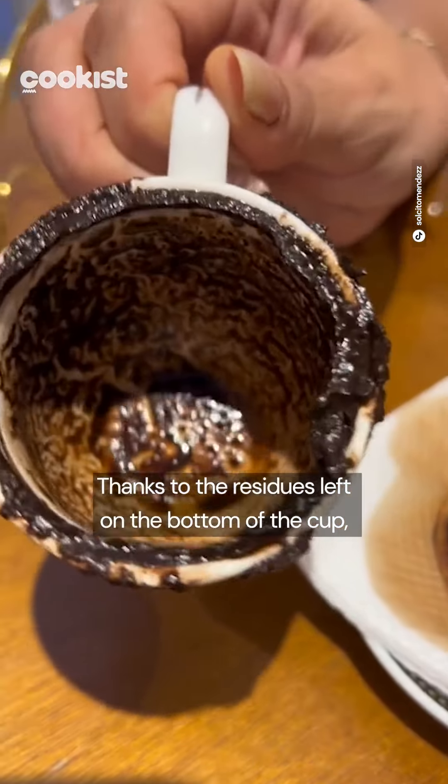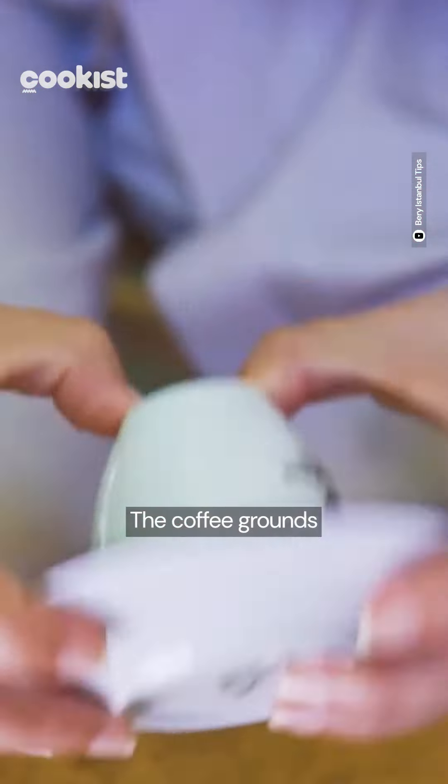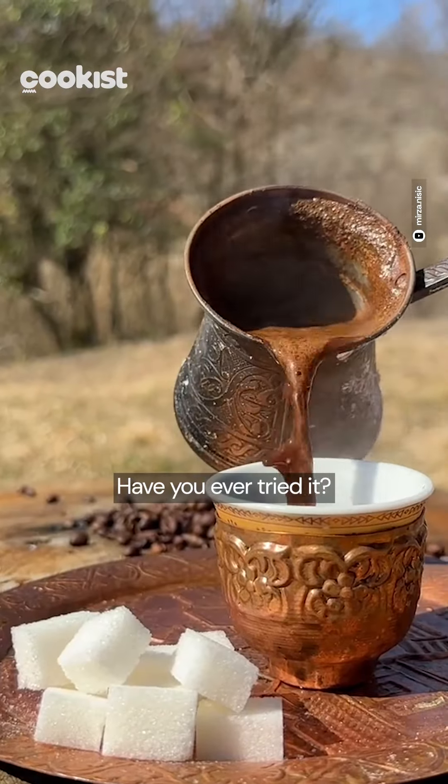Thanks to the residues left on the bottom of the cup, caffeomancy originated. The coffee grounds are therefore used to read the future. We can really say there is a magical coffee. Have you ever tried it?